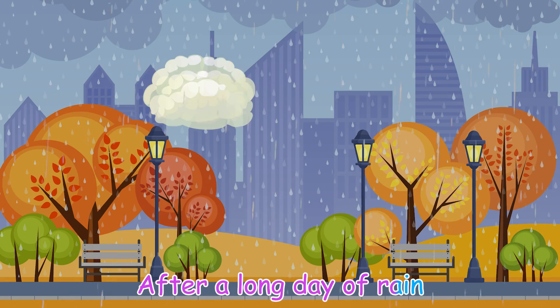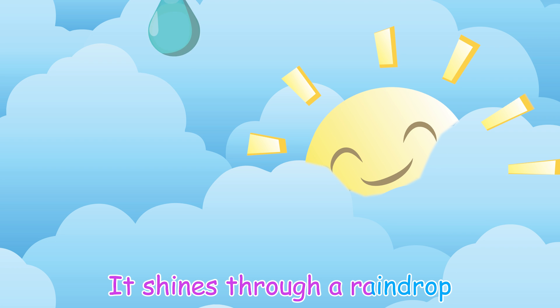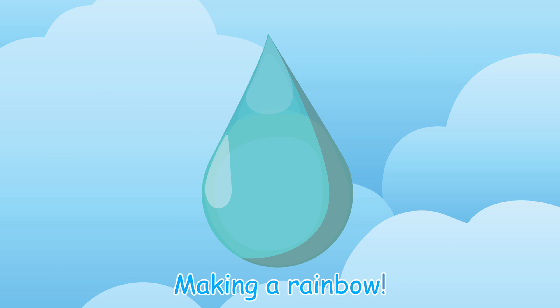After a long day of rain, the sun begins to shine. It shines through a raindrop. Inside, each raindrop bends the light into seven different colors, making a rainbow.